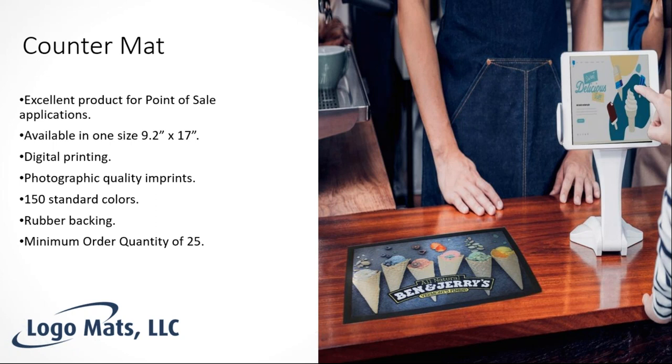The counter mat is an excellent product for point-of-sale applications — essentially the same product as the pop mat, just much smaller and intended for countertops. The sizing is restricted to 9.2 inches by 17 inches, with digital printing and photographic-quality imprints. Think of a bank running a short-term interest rate promotion — this mat can go right on the teller's countertop to advertise a new mortgage rate.